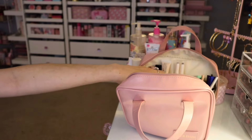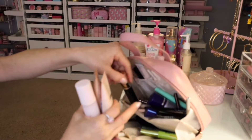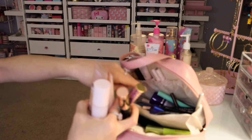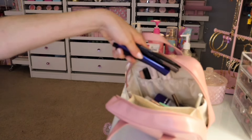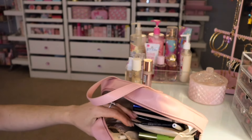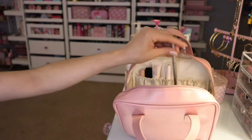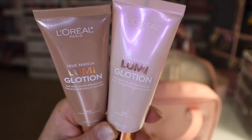We should have started out with primers, but let me get all the face products out. At one point I did have all of these neatly in there, but when you're constantly using makeup, you tend to get a little sloppy. But anyways, I've also been using these L'Oreal Lumi Glotions.